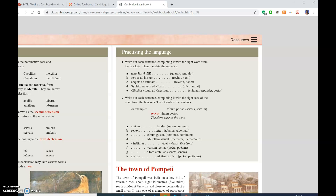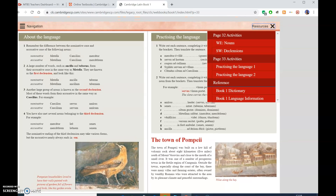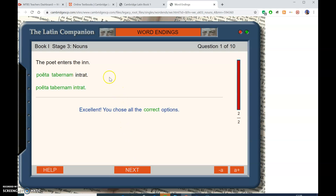Practicing the language. So if you find a page with 'practicing the language' on it and go to resources, you can see practicing the language one, practicing the language two. But before that, notice because this page is also where there's 'about the language'. Let's click anyway. 'The poet enters the inn' - click each gap marked by a space to make a Latin sentence that translates the English. I've got to choose Poeta or Poetam, and Tabernam. And I check it now. Excellent - you chose all the correct options. First word, last word, back to the middle. The poet enters the inn. So that was jolly enough.